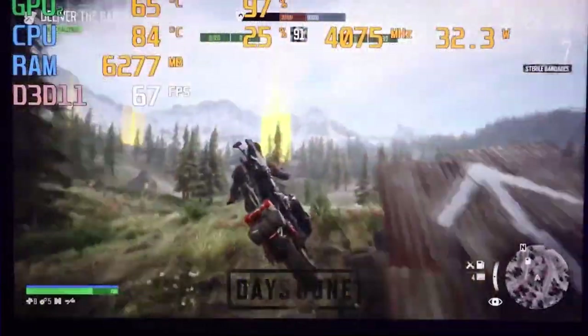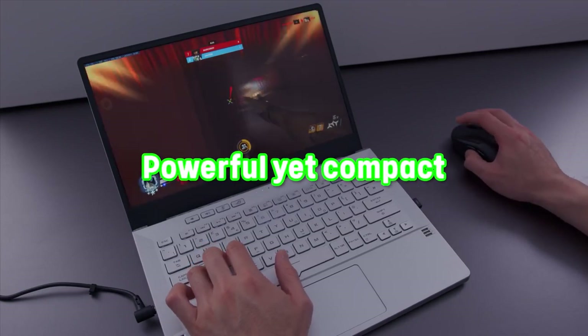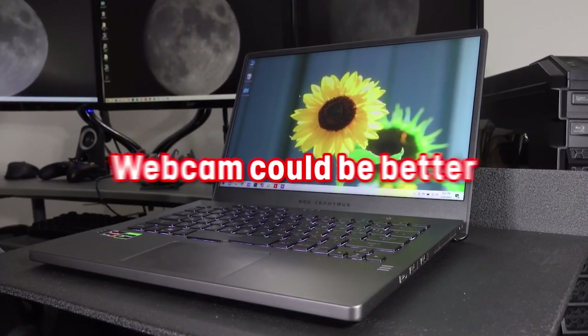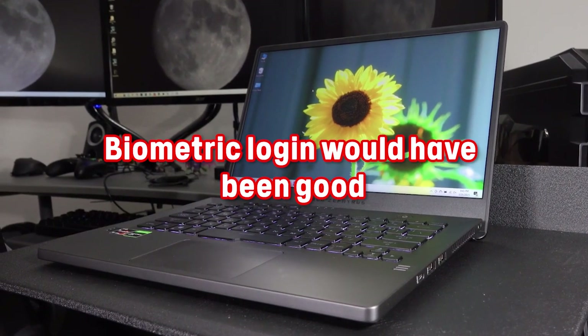And that brings us to the pros and cons you should consider. Pros: powerful yet compact, superb display, runs cool. Cons: webcam could be better, biometric login would have been a good addition.